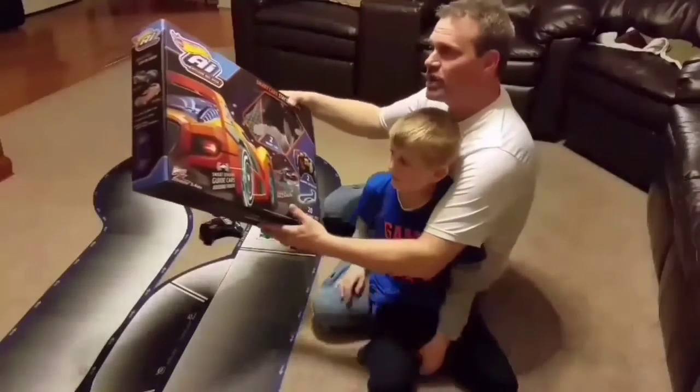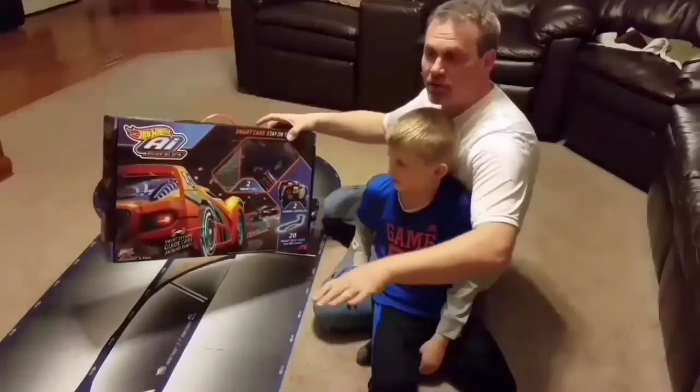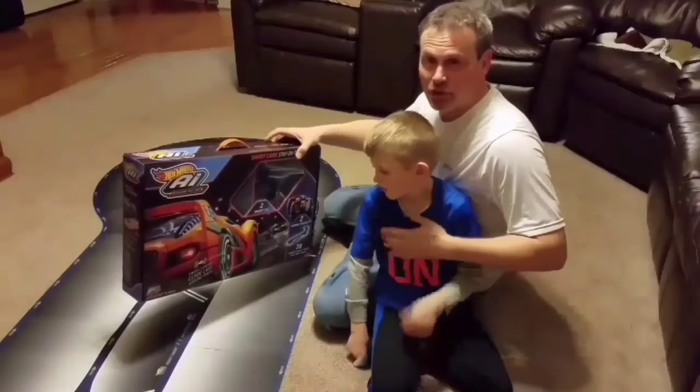Alright guys, so that was the Hot Lewis AI Intelligent Race System. It's pretty cool. Beginner mode is pretty slow and very easy to operate. Advanced mode — you have to steer a bit. But you need practice to get better, so you don't lose to Noah.